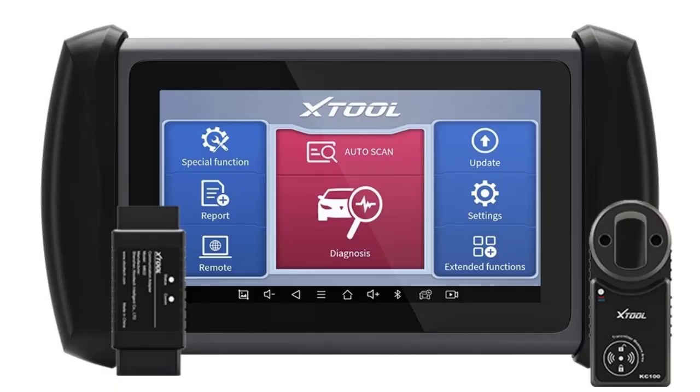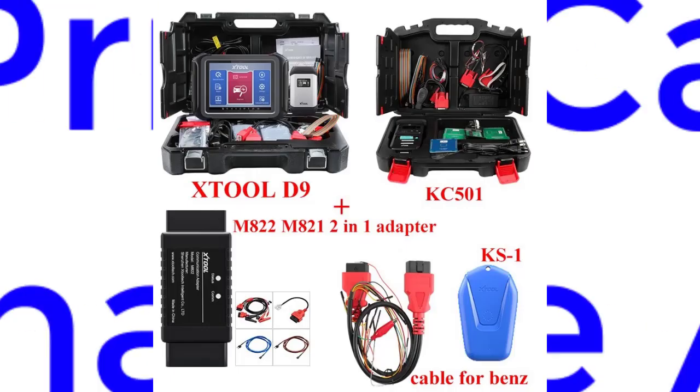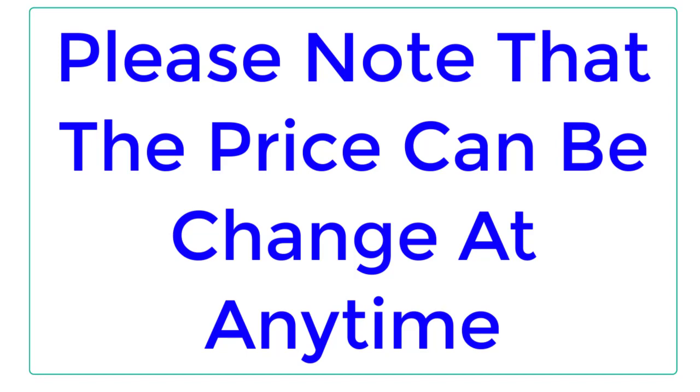Top Reviewer. In this video, I listed the Top 5 Best Car Key Programmers in 2023. Please note that the price can be changed at any time.